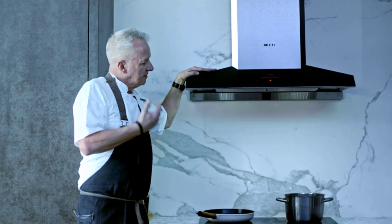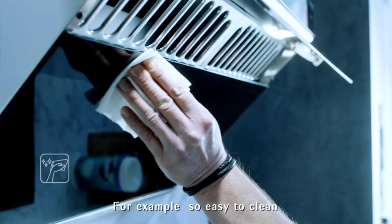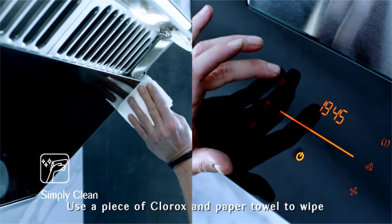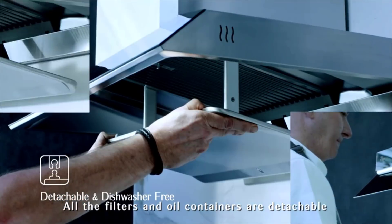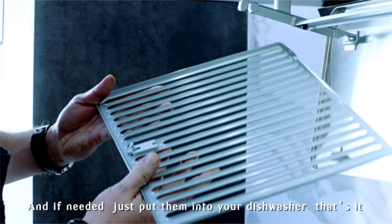Besides powerful and quiet ventilation, FOTIL range hoods provide so much more. For example, they are so easy to clean—use a cloth and a paper towel to wipe all the filters, and oil containers are detachable and if needed, just put them into your dishwasher.